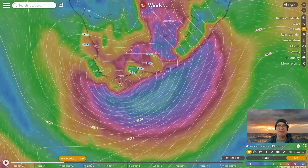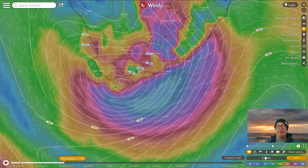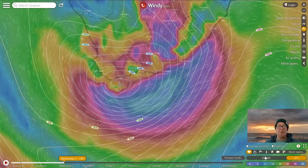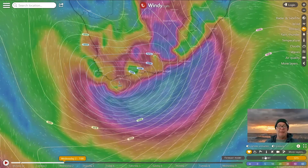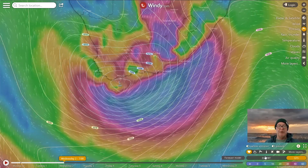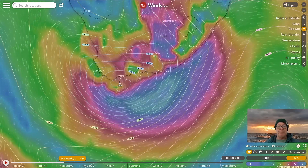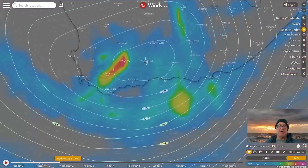Hey everybody, Spike from Wavescape.co.za here with your surf report for the week starting Monday the 31st of August as we head towards spring. I just wanted to show you a massive update and upgrade to the charts of late, particularly this coastal low that becomes pretty much a cutoff low that brings a huge east swell and brings huge rain.